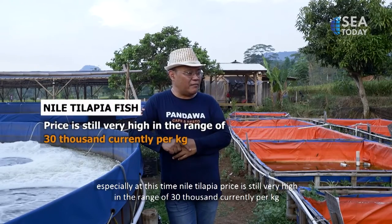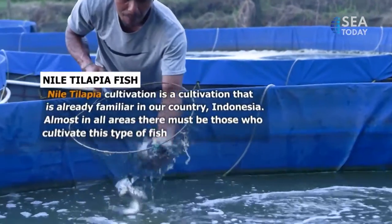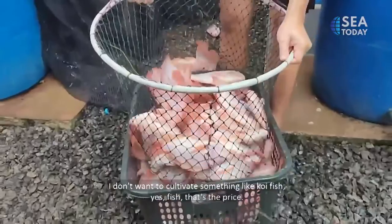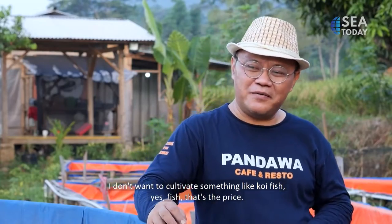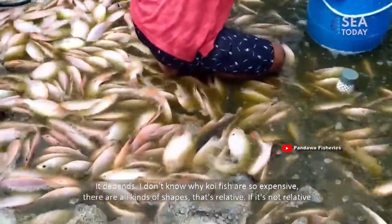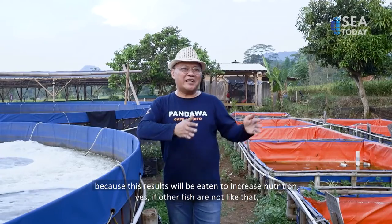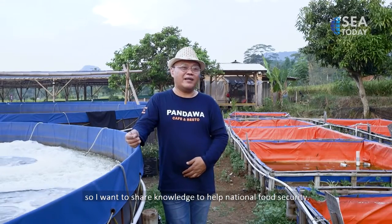The price of Nile tilapia is relatively more stable compared to other fish, and right now the price is still very high — around 30,000 rupiah per kilogram. I don't want to cultivate fish like koi whose price depends on subjective appearance. This is the real sector — something that will truly benefit the community. Why the real sector? Because the product will be eaten, improving nutrition. I want to share knowledge to help national food security.